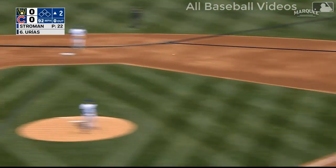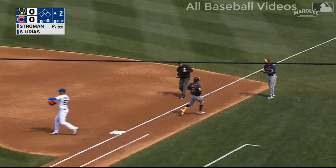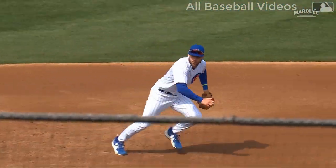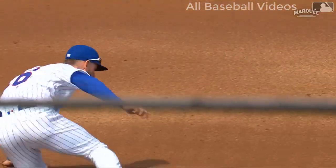That's the left side — nice play. Wisdom gets up, throws him out. A nice rangy play. He ranges to his left, uses the slide to stop his momentum, pops up with a good strong throw to Hosmer.